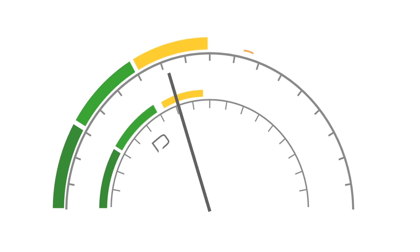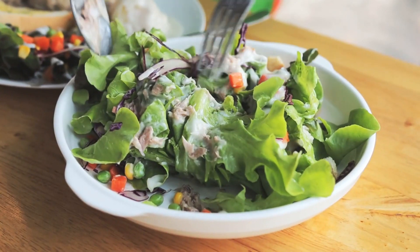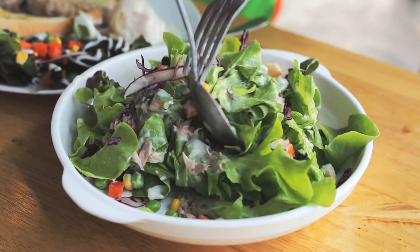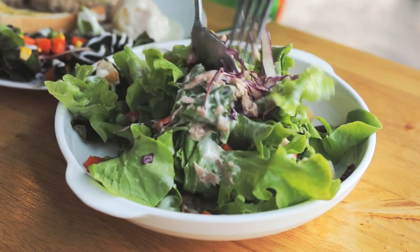Weight management: maintaining a healthy weight is essential for managing type 2 diabetes. Tuna's high-protein content can support weight loss or weight maintenance by promoting satiety and reducing cravings for high-calorie foods.